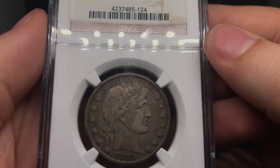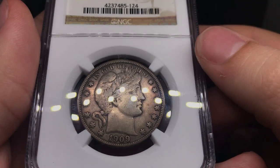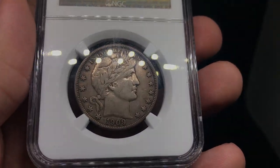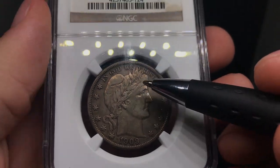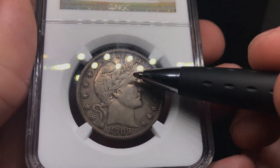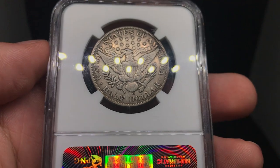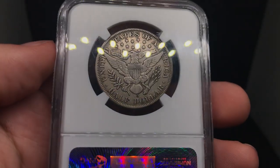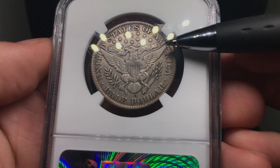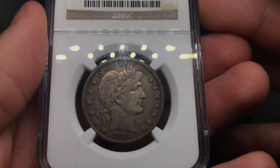1909 Barber Half graded VF30. Another dark piece — you can see the darkness around the stars and the rim, but nothing too distracting. You can see some heavy wear on the leaves and on the forehead. When you look at the reverse, I feel it has some old cleaning, and I don't think John would CAC it based on that. There are also a few big black spots right above the tip of the wing, and that alone would really hold this coin back. I would grade this one a no CAC as well.